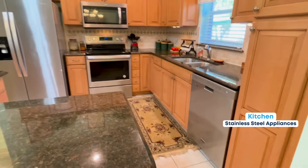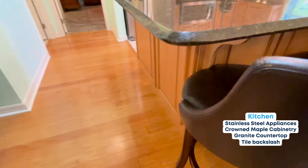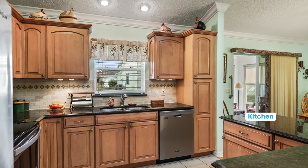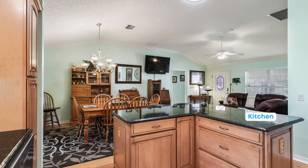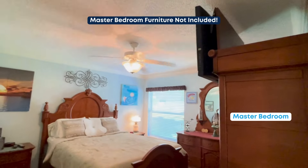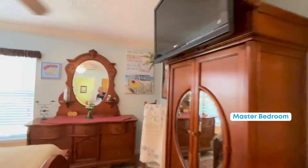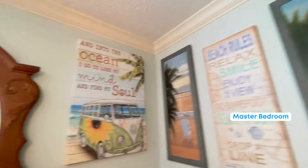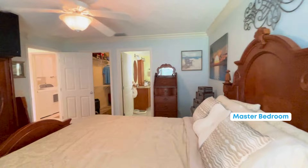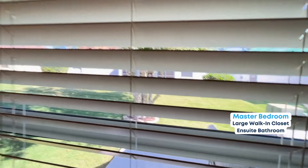Very nice stainless steel appliances, beautiful maple cabinets — and even the panels under the counter are very pretty. Let's go into the master bedroom. The furniture is not included in the price, but look at how nice-sized this bedroom is — these furniture pieces are very large but there's plenty of room. All of this decor is included in the price, it's fun Florida decor. You can see out to the patio and the beautiful tree there.